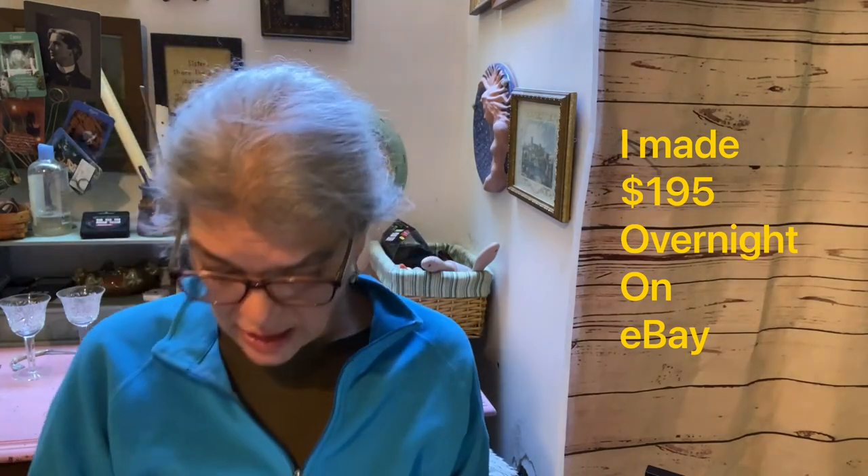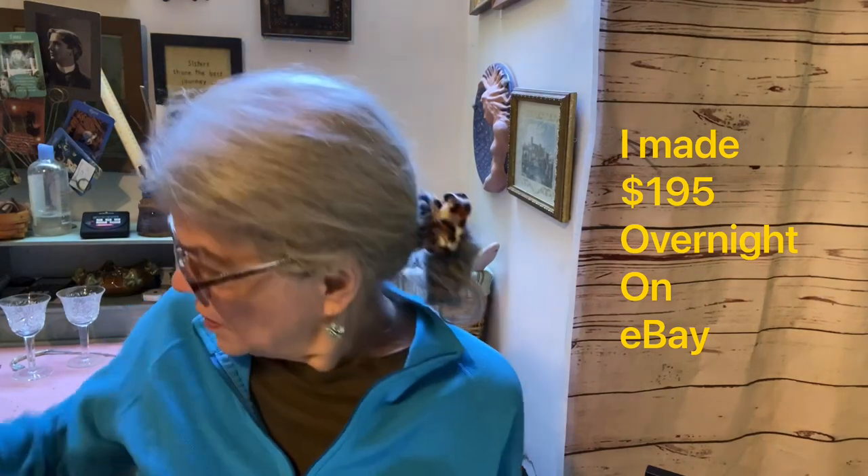Hello, good afternoon! I'm Laura T, dreamdeals123 on eBay and the Silver Owl Thrifter on YouTube. Welcome! I'm going to talk about how much I made last night, which was $195, and how much of that was profit — we'll break it down — and then I'll do a little haul video at the end.